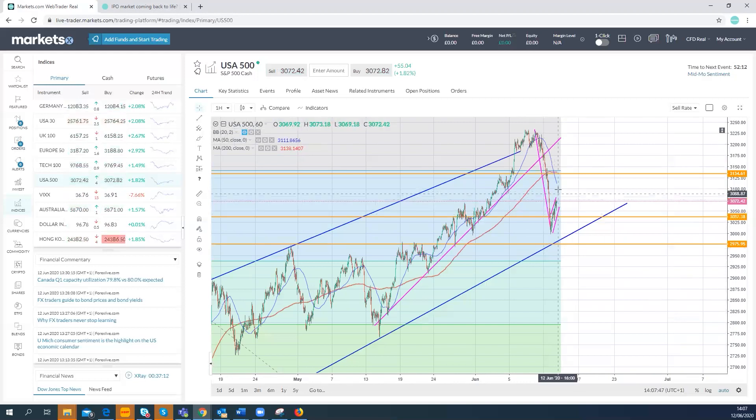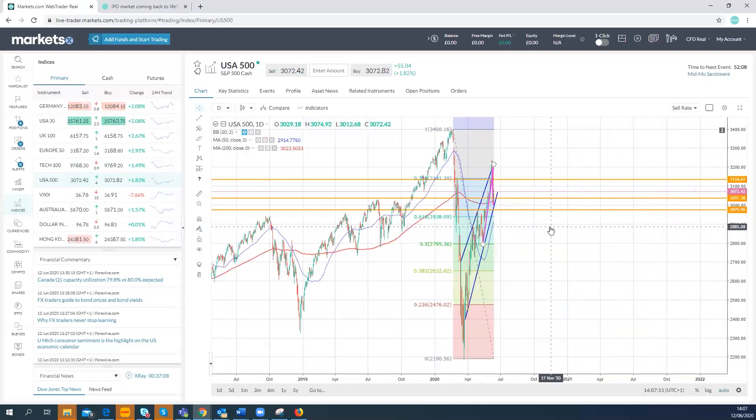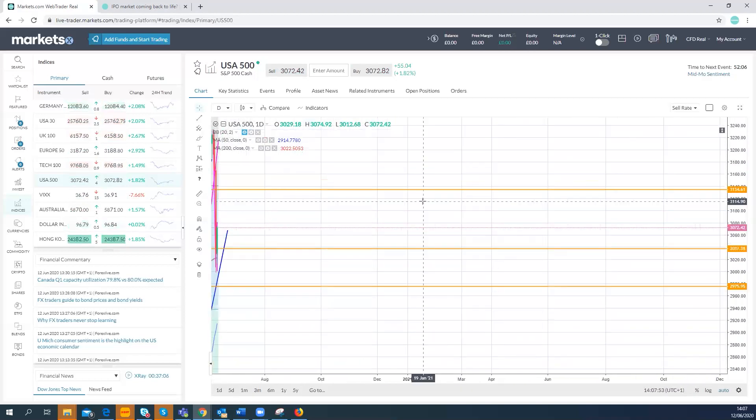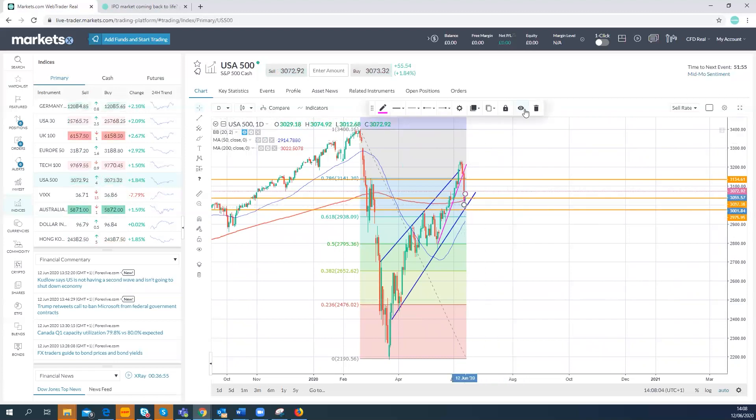Bulls are aiming to bounce back. If you look here on the daily chart, you can see we're just resting on that 200-day simple moving average. So if we can hold that 200-day line, then it's looking a bit more positive.